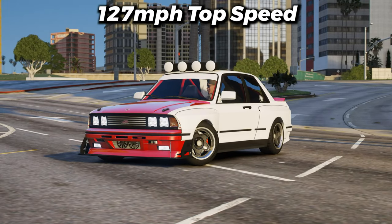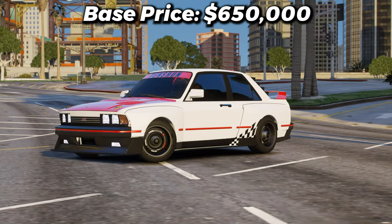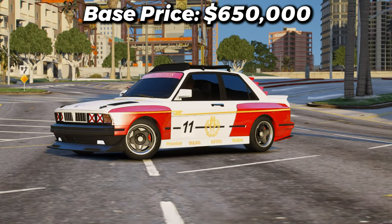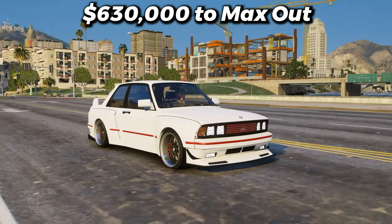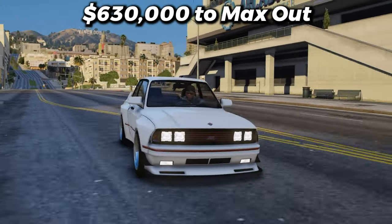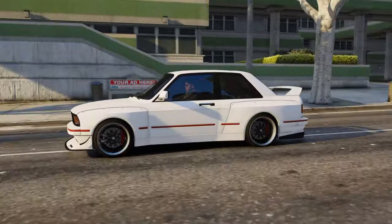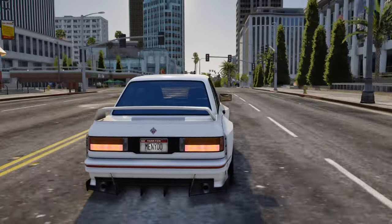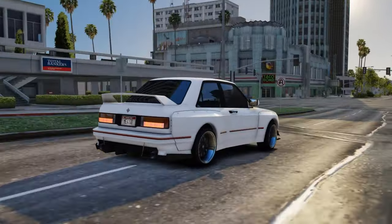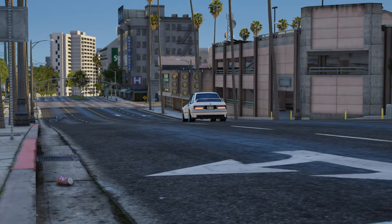It has a top speed of 127 miles per hour. You can purchase the vehicle for $650,000 and upgrade it to the Benny's version for an extra $700,000. It'll cost you about $630,000 to max this thing out, but one of my favorite things about the vehicle is you don't actually need to put a lot of upgrades on it to make it look nice. Just the basic body kit and a few minor upgrades and this car looks stunning.